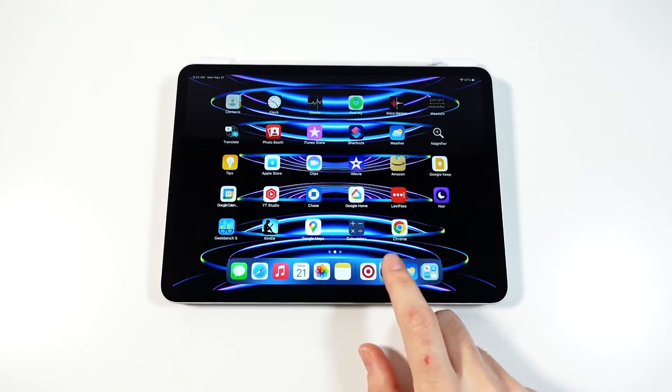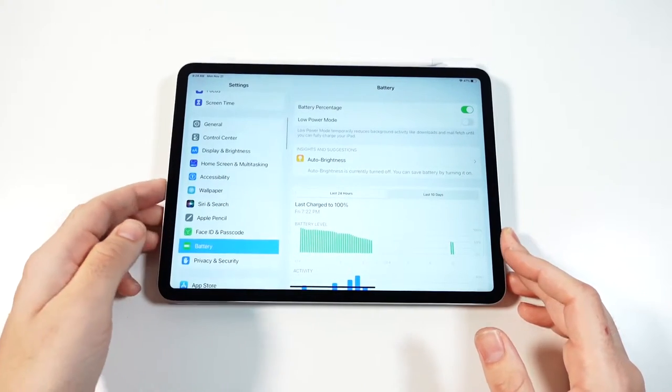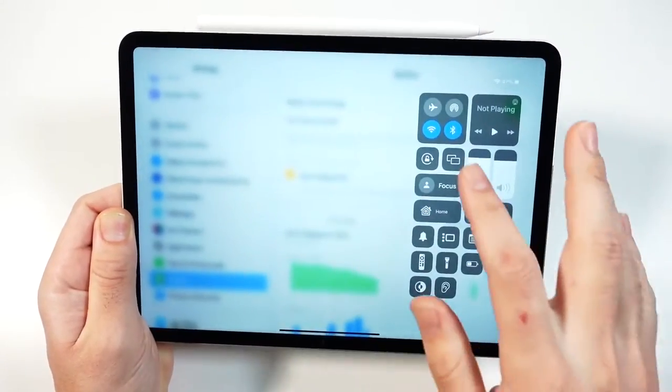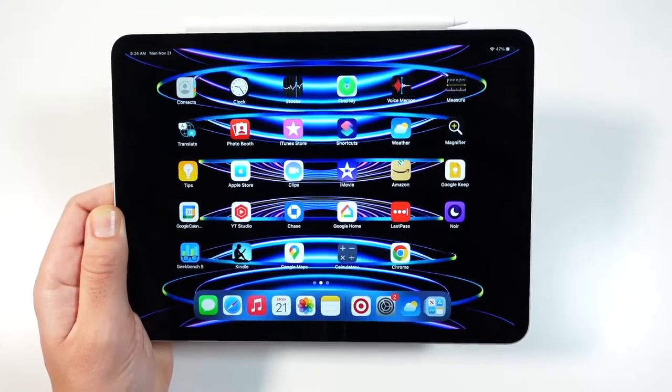I think the battery life is quite good. It's still a 10-hour all-day battery life iPad — it does the job. Again, it's not going to blow you away. You're going to expect long battery life like you've had on other iPads, and it's no different here. It basically does the same job, not really blowing other ones away.